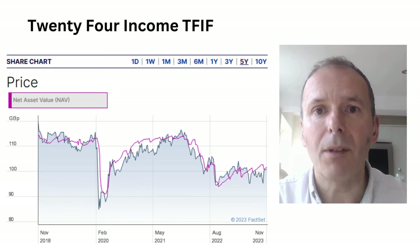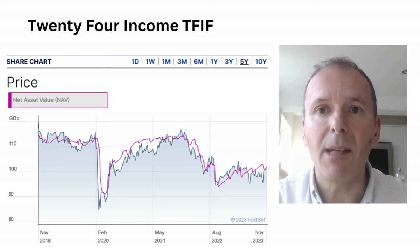You kind of have to work out what you're going to do with this income, because it can be a bit of a faff trying to reinvest 8% of £12,000 every year if you don't happen to need that as your pocket money.